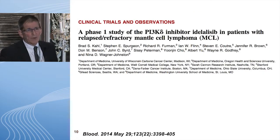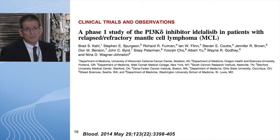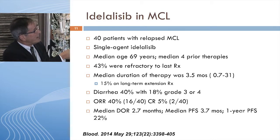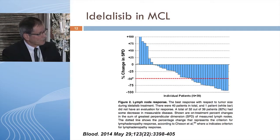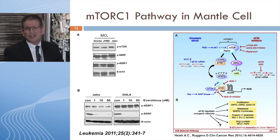Starting at the top of the pathway, Dr. Kahl recently published an article on using idelalisib, a drug just recently approved for CLL in September. It's an oral PI3-kinase delta inhibitor with activity in mantle cell lymphoma. In this phase 1/2 publication of 40 heavily treated patients — median of four prior therapies, 43% refractory — the response rate was 40% with few CRs and a duration of response of about three months. By the waterfall plot, most patients did have some form of response, though not all hit the 50% mark.